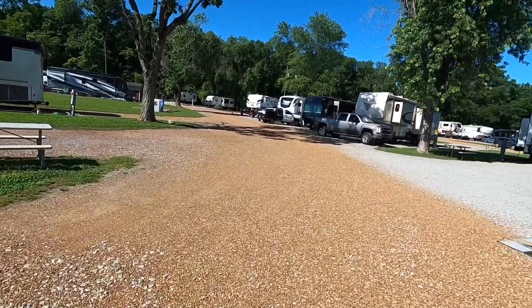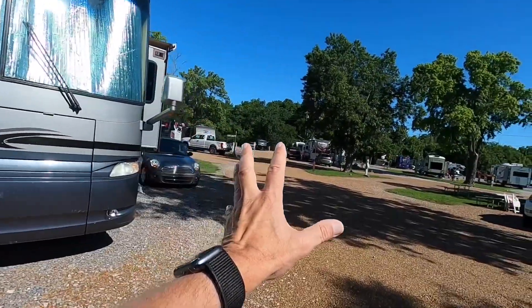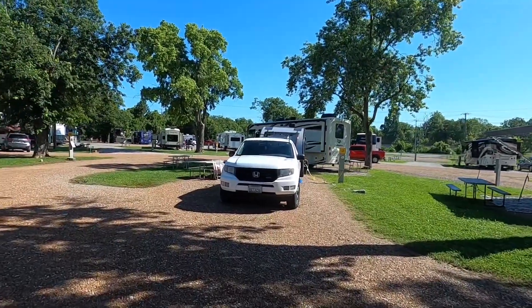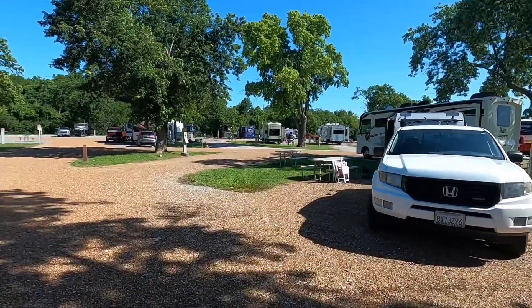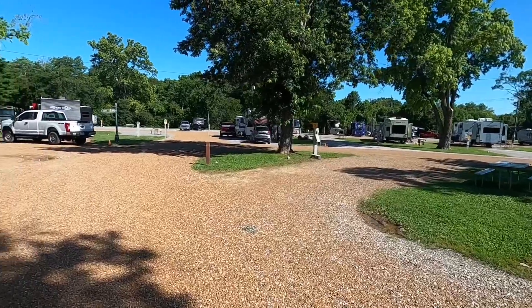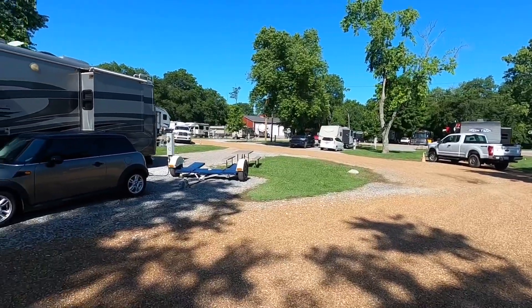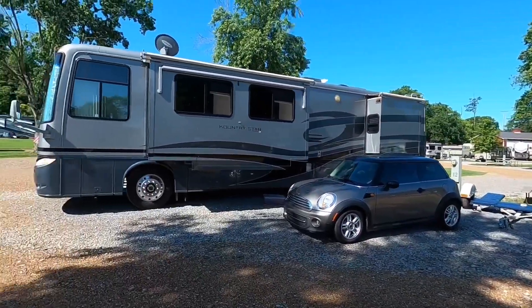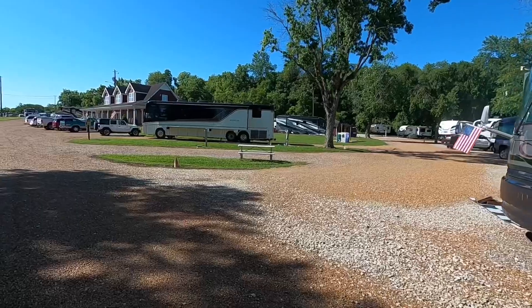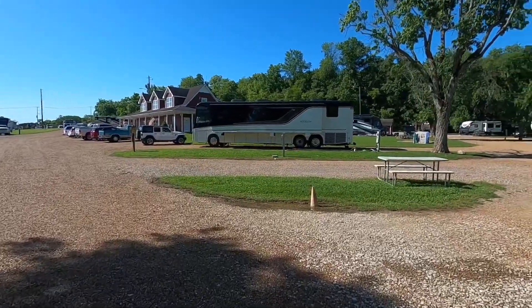There are pull-throughs around the perimeter and back-ins that are shaded. The sun comes from behind me going forward, so there's no real highway noise, which is good. Look at these nice sites — that's a short one in a corner, but they're really nice gravel sites with grass. A few don't have grass but most do. They all come with good 50-amp service and we've been running 120 volts-plus the whole trip.